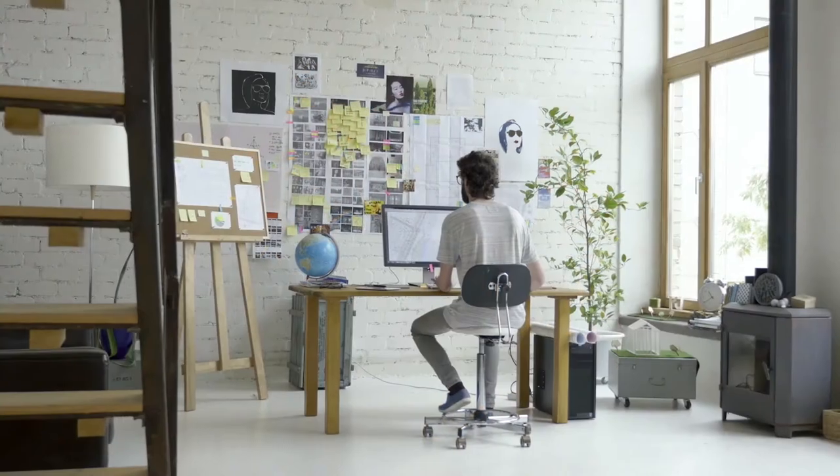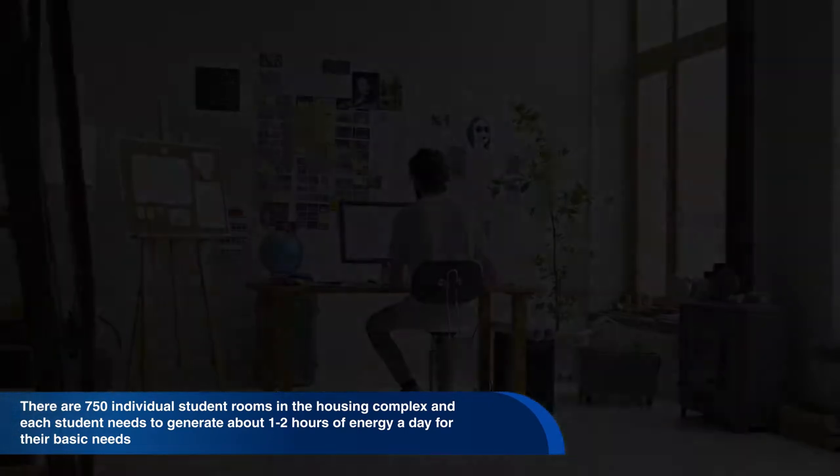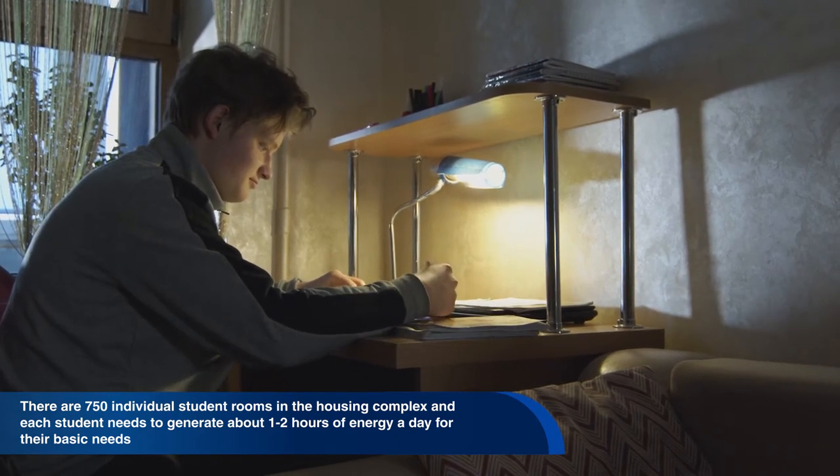There are 750 individual student rooms in the housing complex, and each student needs to generate about one to two hours of energy a day for their basic needs. In order to generate the power, the students exercise in the human power plant, which takes up three entire floors.